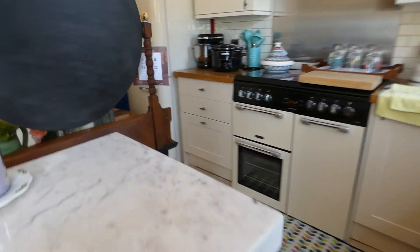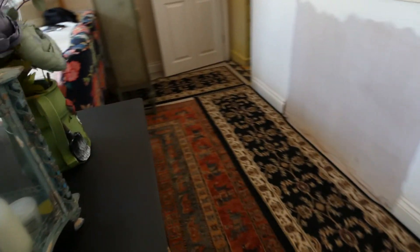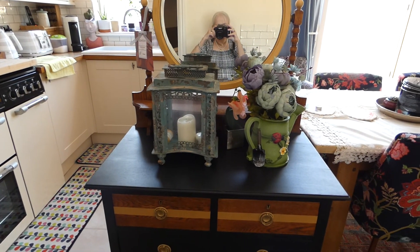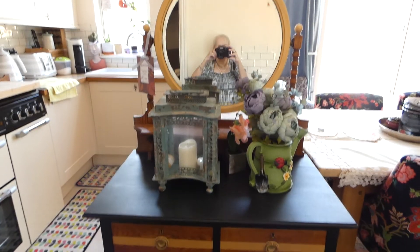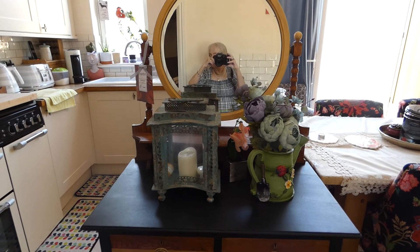This dresser that's here — it was supposed to be going to my brother's, but I don't know whether he's going to have it now. Not sure what I'm going to do with that.